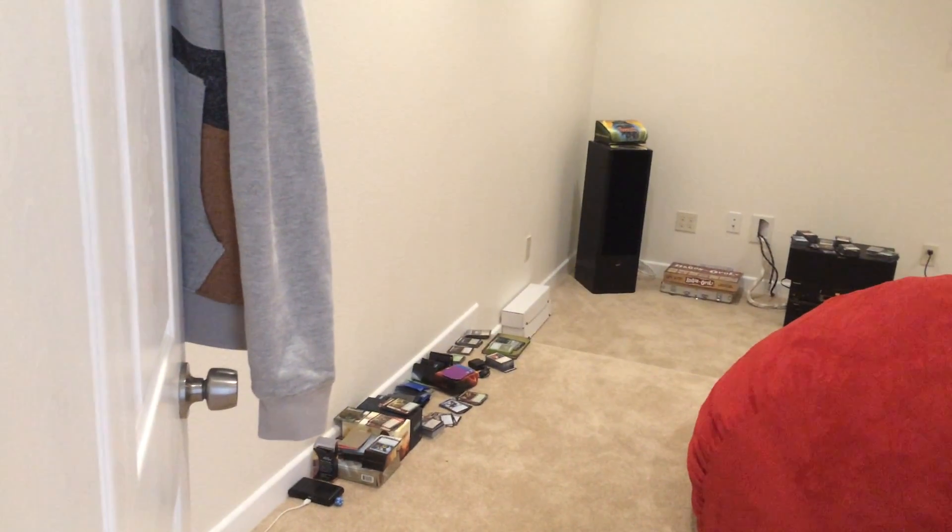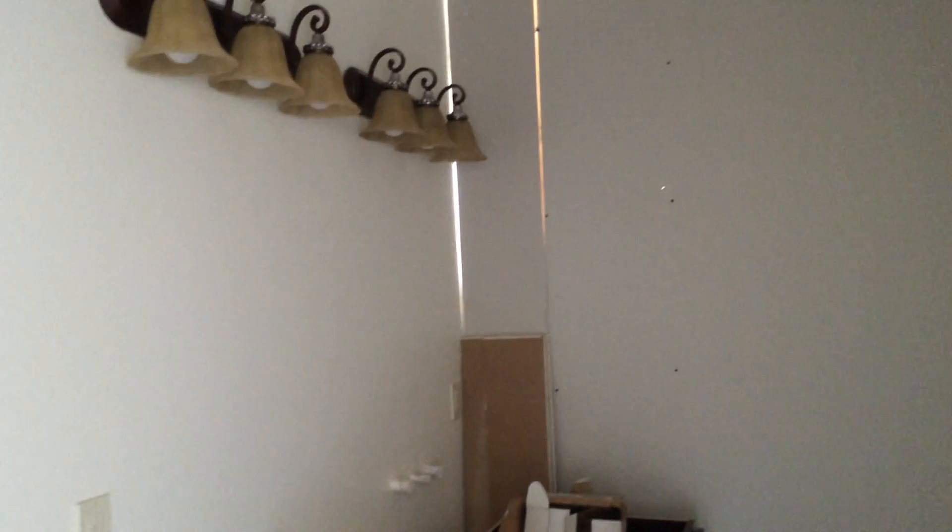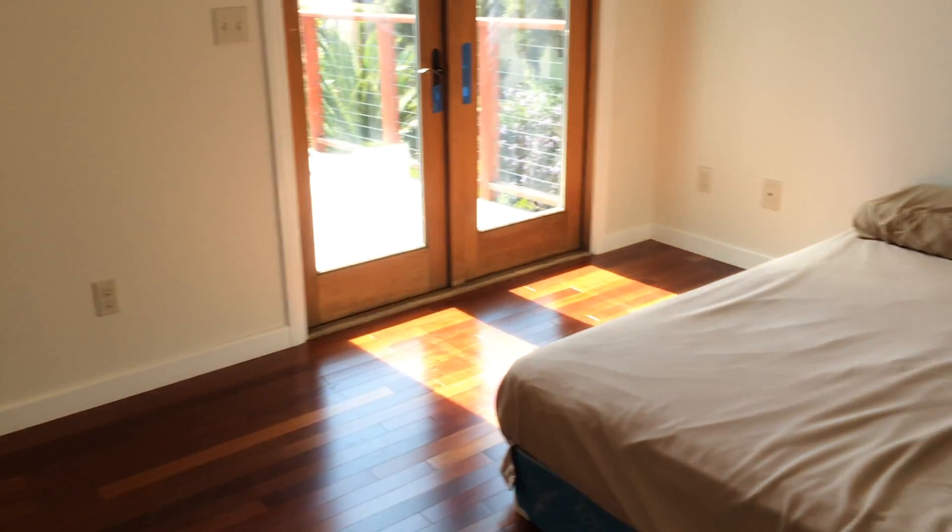Wonder if somebody's living here. There's a bathroom that needs to be completed here. It definitely seems like somebody's living here.